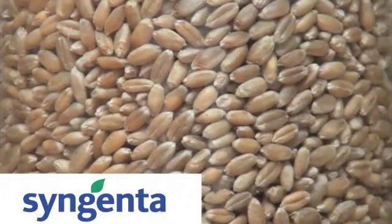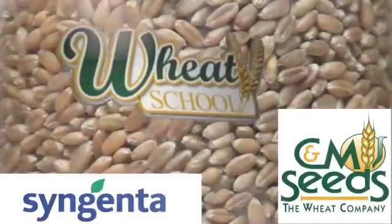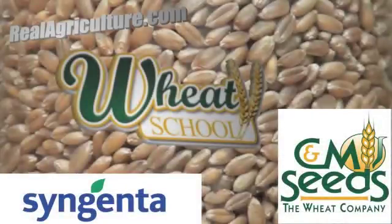Syngenta Canada and C&M Seeds present The Wheat School on realagriculture.com. I'm Lindsay Smith with realagriculture.com, here with Francis, the wheat breeder for Syngenta in Canada. We're talking about some of the challenges of developing wheat varieties — not just for Canada but really anywhere — and how the length of time to bring a wheat variety to market has changed somewhat, but is still a lengthy process.